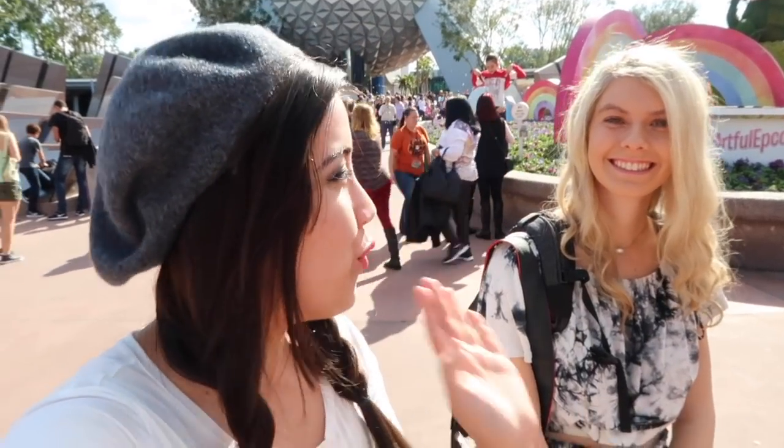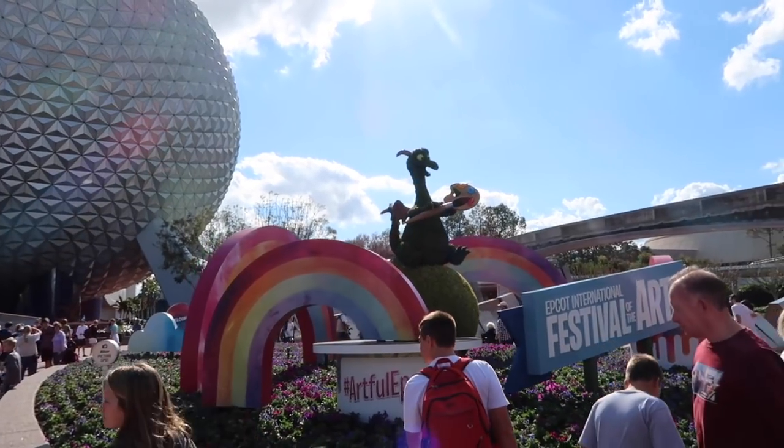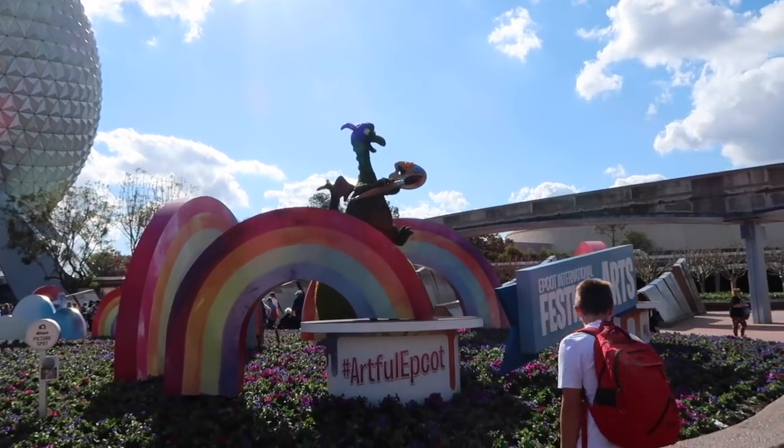So today we are going to fully experience the Festival of the Arts. I'm so excited. Me too. Look how adorable the front of Epcot looks right now. We got a lot of Figment going on and you know me, I'm a big Figment fan.